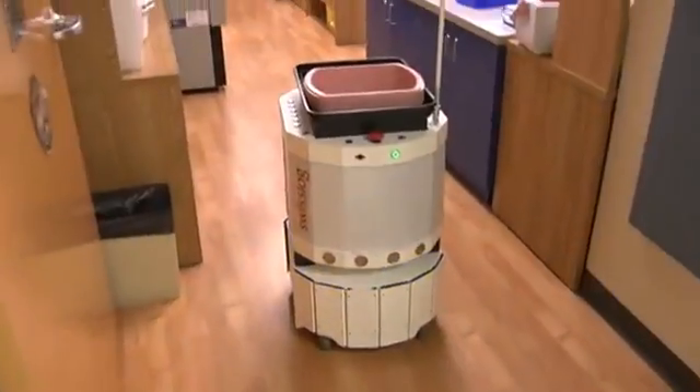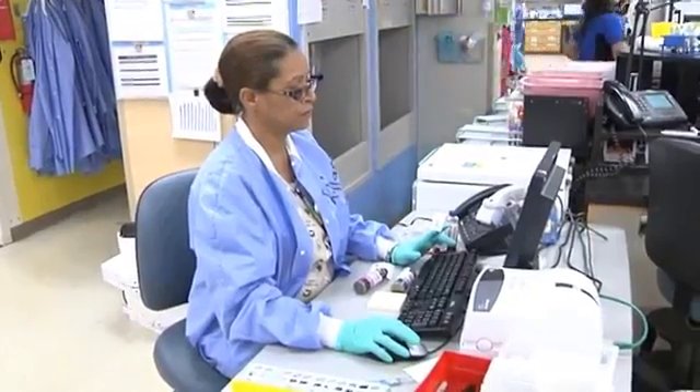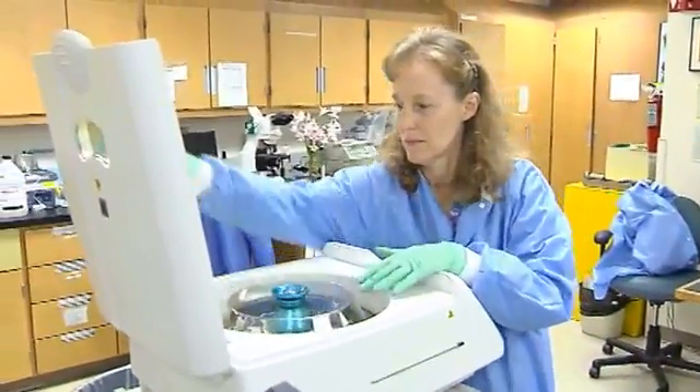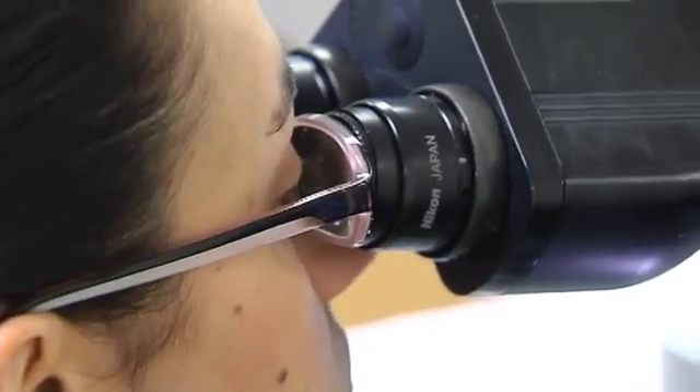The way he benefits the patient is by delivering the samples faster to the department. The departments can process the sample on a single-piece flow, and that expedites the process instead of having someone sitting there for 20 minutes trying to process different patients and then taking the samples to the department.